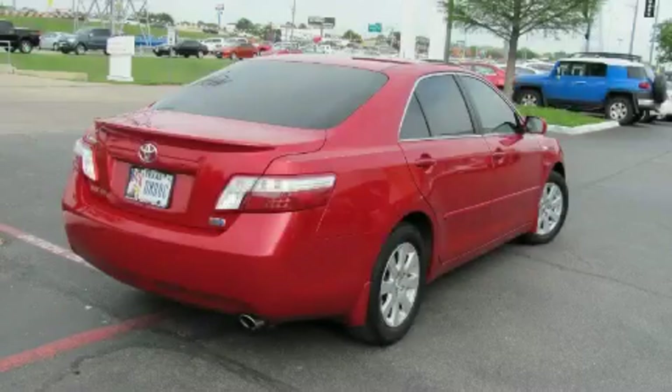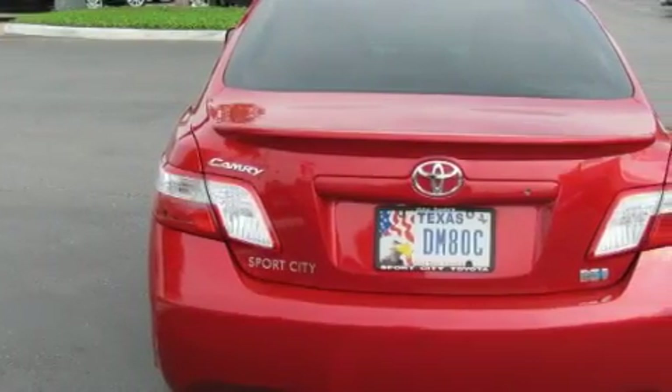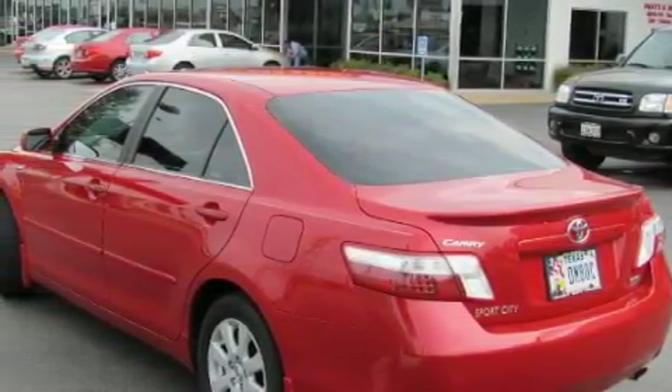Among the many superb features on this Toyota, there are a sunroof, air conditioning with automatic climate control, a CD player, a low tire pressure indicator, a stability control system, and this vehicle has fewer than 32,000 miles on the odometer.